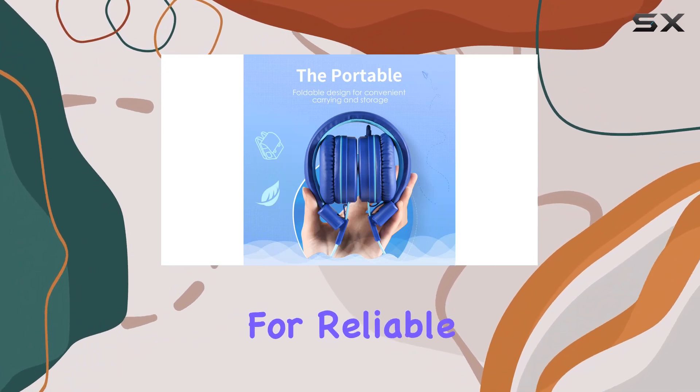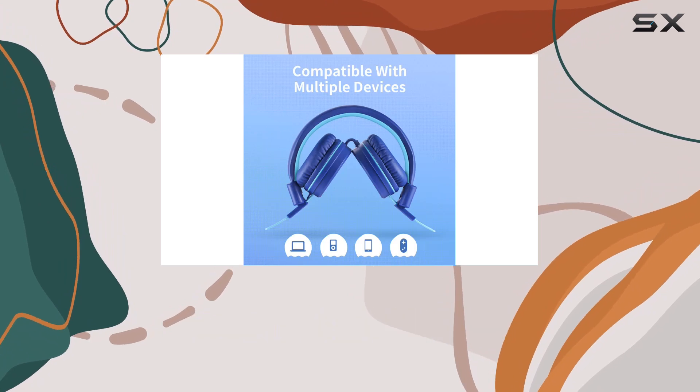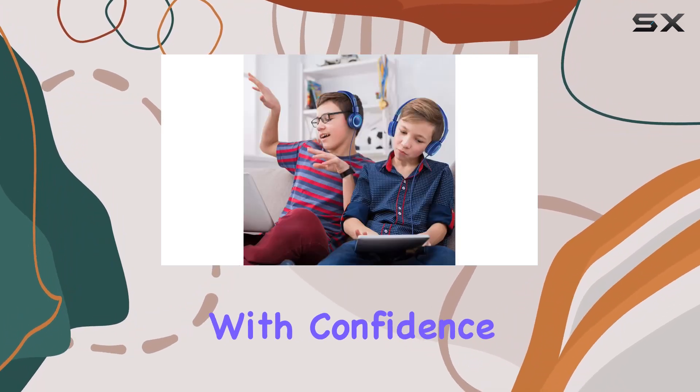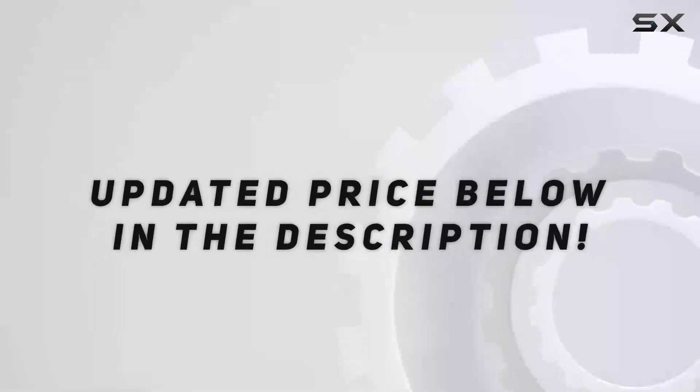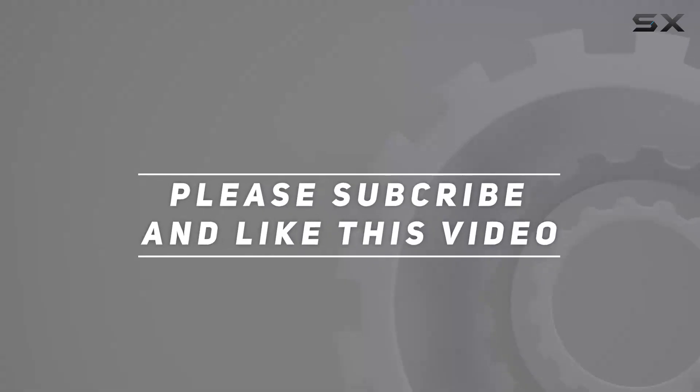If you're on the lookout for reliable headphones for your children's activities, these are definitely worth considering. And with a 24-month hassle-free protection, you can purchase with confidence. Check out the video description for updated price. Thank you for watching this video.